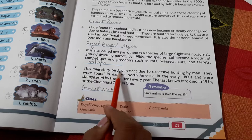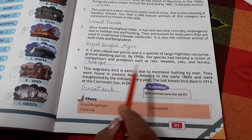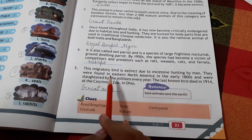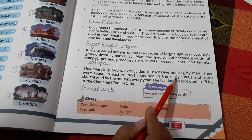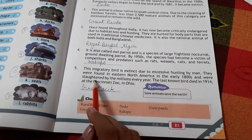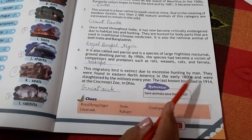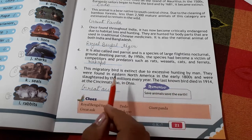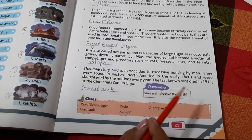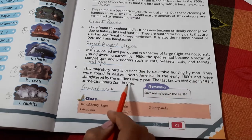This migratory bird is extinct due to excessive hunting by humans. It was found in eastern North America and in the early 1800s was slaughtered by the millions every year. The last known bird died in 1914 at the Cincinnati Zoo. This is the Passenger Pigeon.